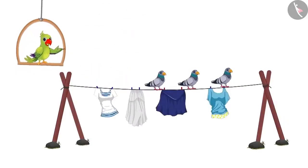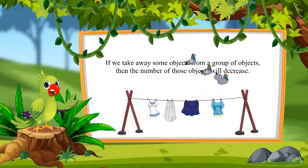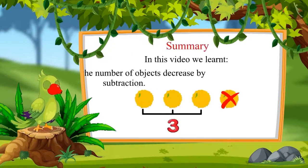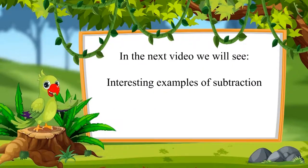So children, you saw how the number of pigeons kept on decreasing. In this way, if we take away some objects from a group of objects, then the number of that object decreases. So do you know what this method is called? This method is called subtraction. In this process, we generally subtract a smaller number from the bigger number. That's all for today. In this video, we learned how the number of objects decreases by subtraction. In the next video, we will see some more interesting examples. Till then, bye friends!